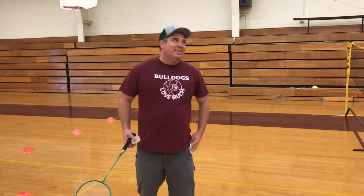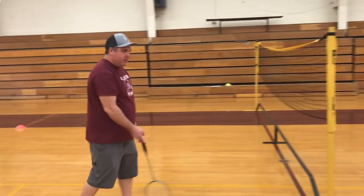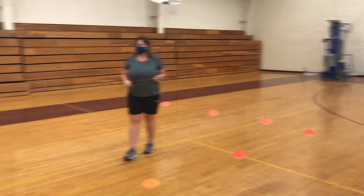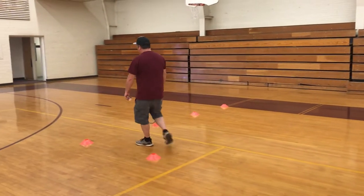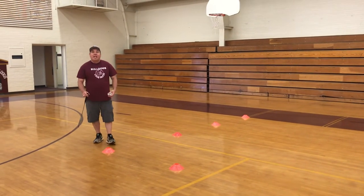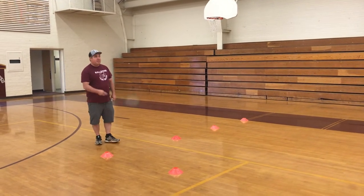Let's go over the boundaries first. You'll see that we have a row of cones going down here lined up with the edge of this net. The boundaries are from the net to the net, and from the back row of cones to the back row of cones. When you hit the birdie, it needs to stay within those boundaries. When I serve, I have to serve underhand, and I have to serve behind these cones. Before I serve, I have to say the score — the serving team always says their score first. Since we're just getting ready to start, I would say zero, serving zero.